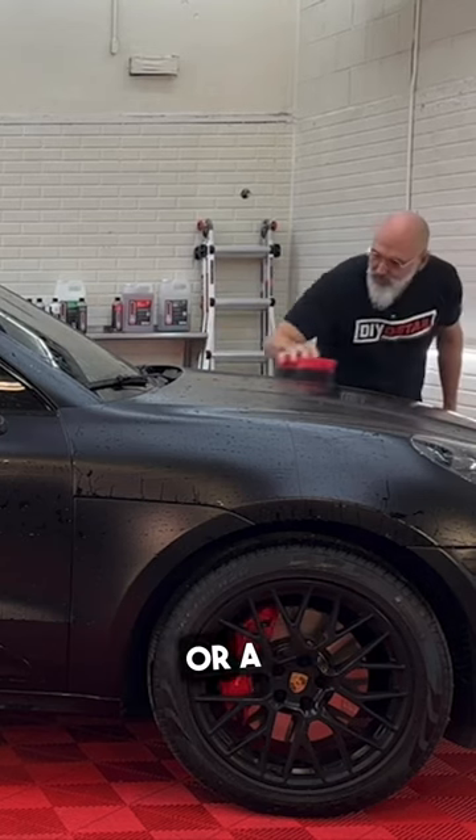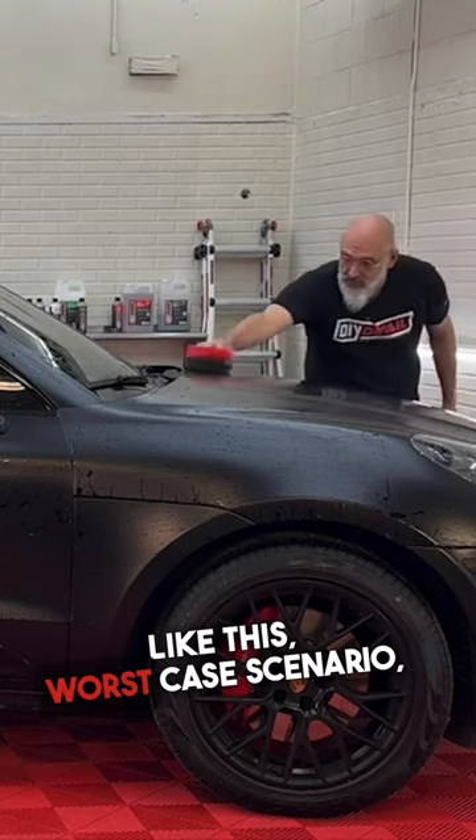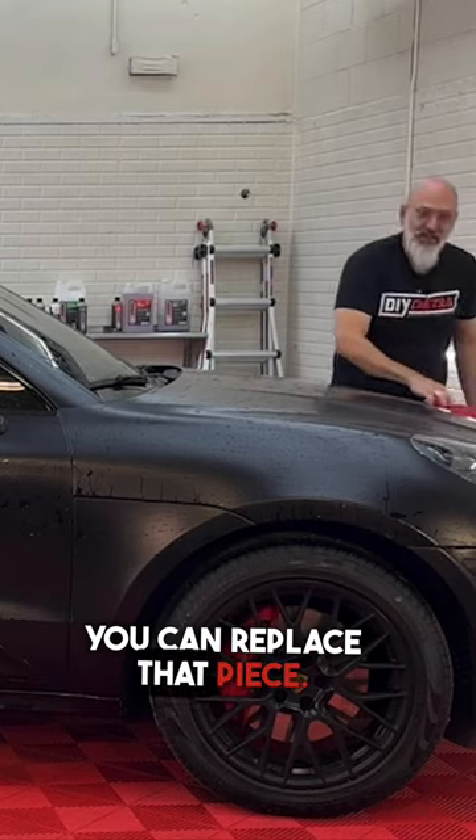Whereas if you have a matte wrap or a matte PPF like this, worst case scenario, you can replace that piece.